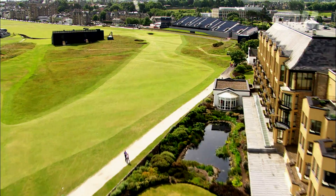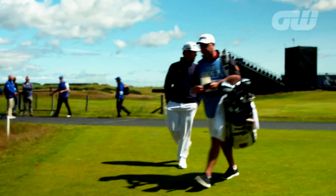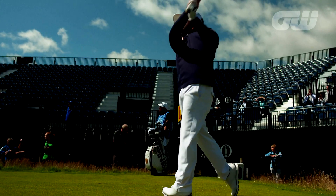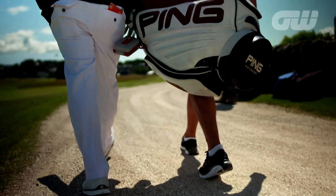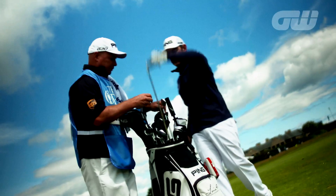One hole where par is always welcome is the iconic but devilish 17th, the road hole. The tee shot on 17 is crucial — you need to get yourself down there in play. And then obviously the second shot, with the road hole bunker and the road behind the green, it's a difficult second shot. It's one you've got to be cautious of, because if you take it on too much, you might end up making an easy bogey or double bogey. Short right is always a good option and rely on your short game for a four.